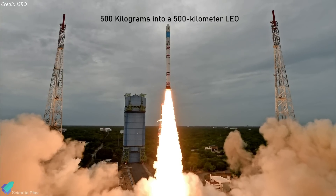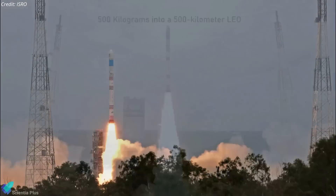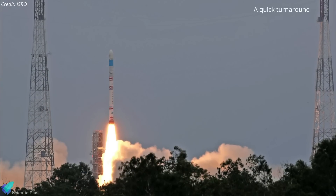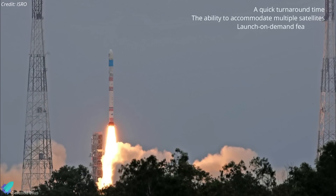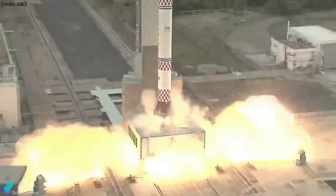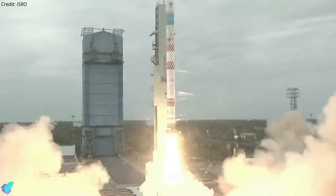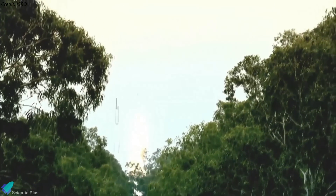SSLV is capable of placing up to 500 kilograms of payload in a 500-kilometer low Earth orbit. According to ISRO, the rocket has a quick turnaround time, the ability to accommodate multiple satellites, and launch on-demand feasibility with minimal launch infrastructure requirements. ISRO is optimistic that the problems associated with the recent mission failure will be resolved quickly and that they will be able to launch the SSLV for the next flight very soon.